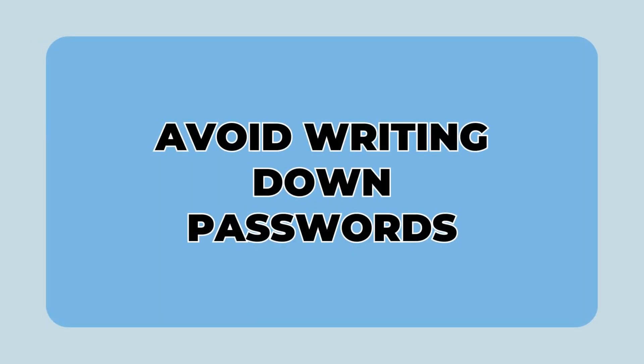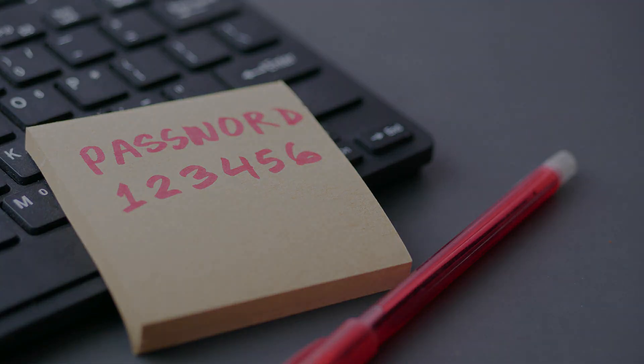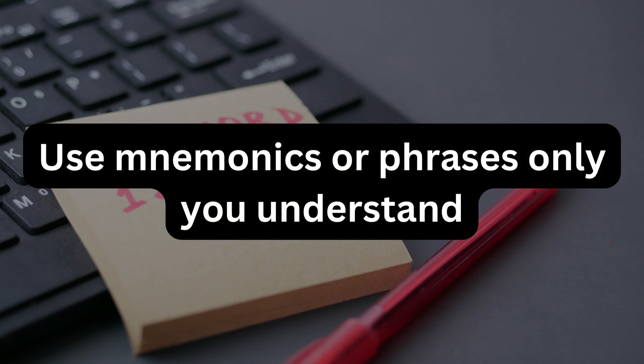14. Avoid writing down passwords — anything written can be seen or found by someone. 15. If you need to remember a password, use a mnemonic or a phrase that only you would understand.